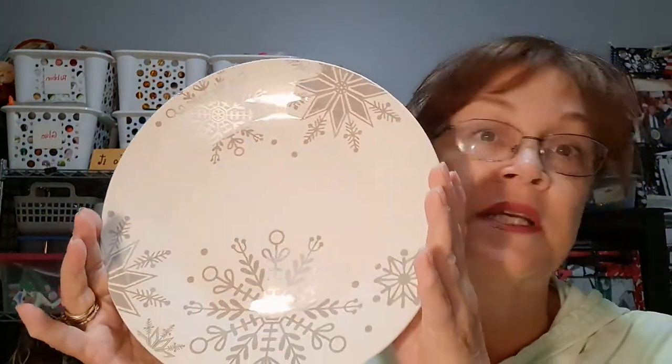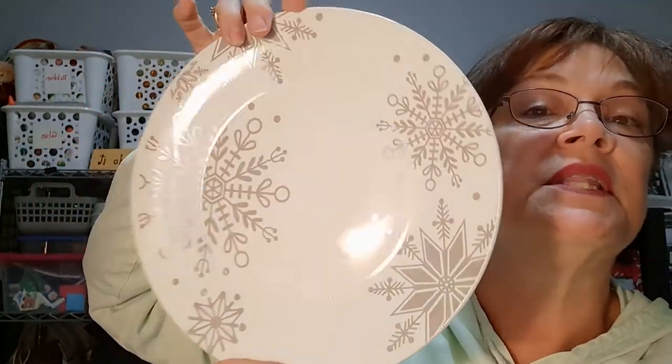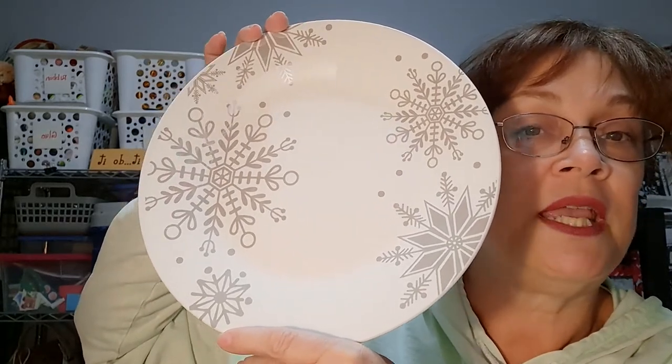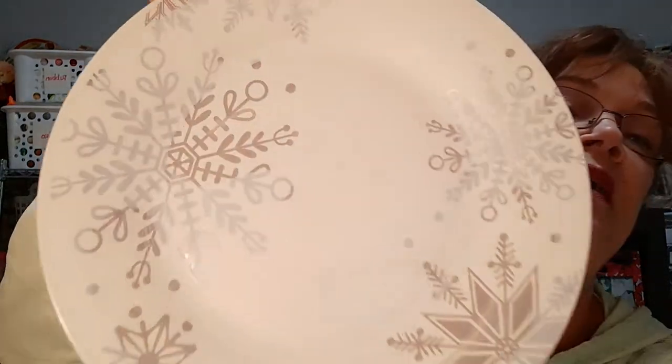I did find one snowflake plate. I wasn't going to leave it in the store. I will look for five more if it takes me until next year. But this is beautiful. I hope I find them before the Christmas holiday season because I would love to host a couple of small get-togethers and eat on these beautiful plates. I've been looking at this for like two years — our Canadian sisters who go to their Dollar Trees seem to have a plethora of these, and I've never seen one plate in our store until this year.